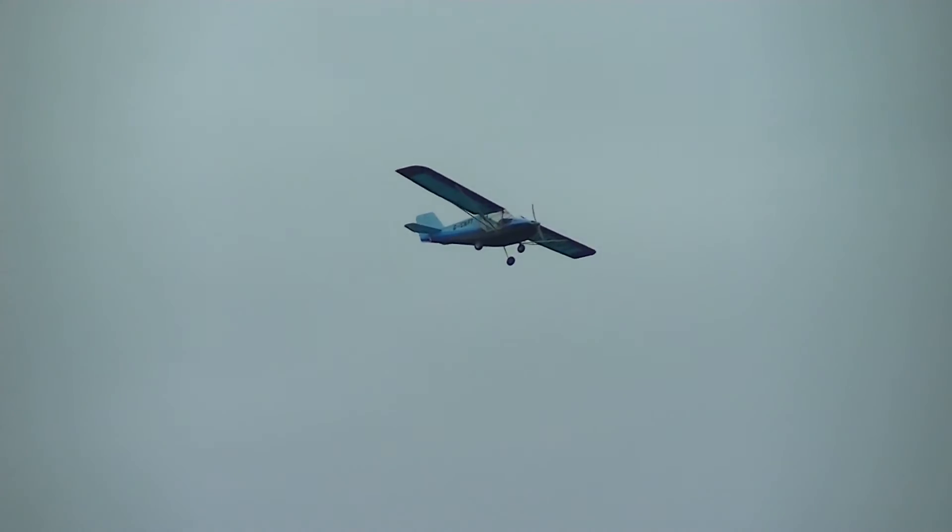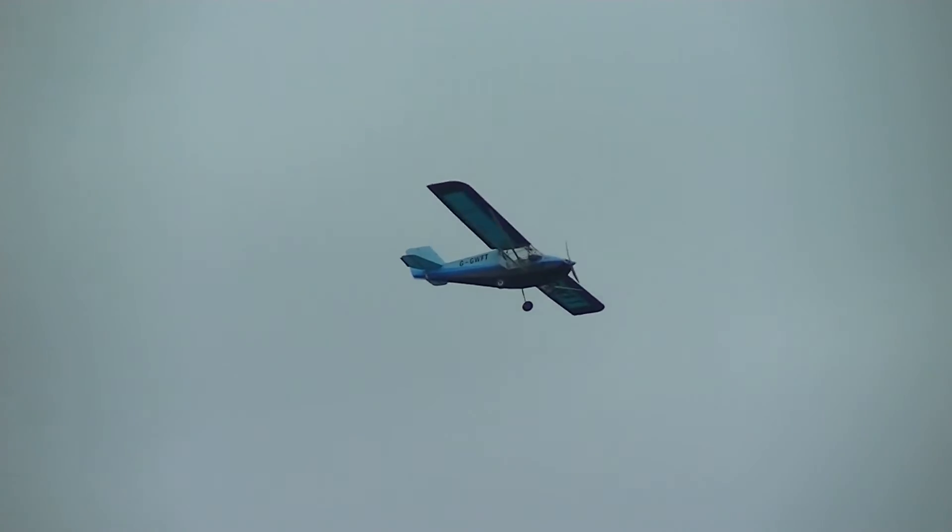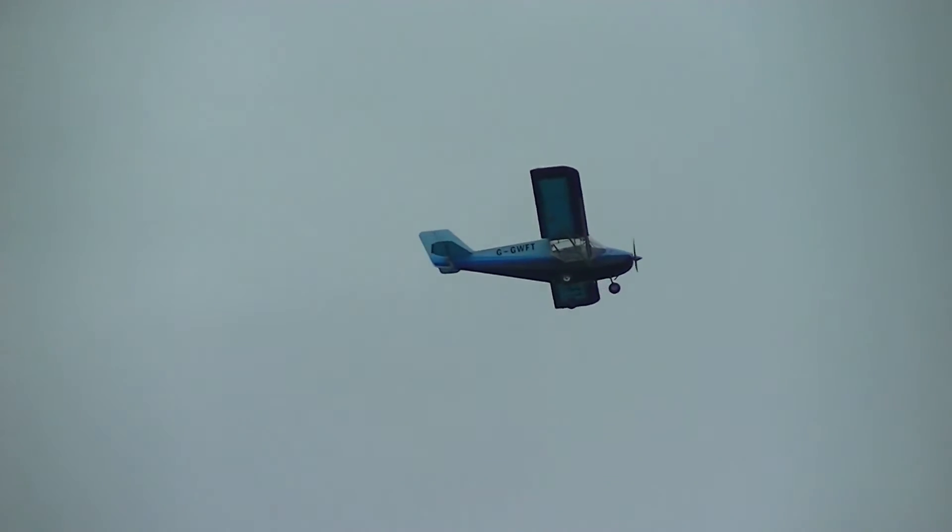There are also some flight simulators at the STEM exhibition, so you can have a go at flying an aircraft yourself here at Cosford.